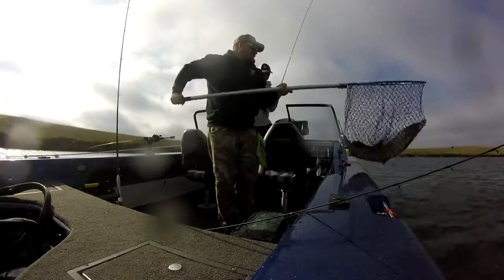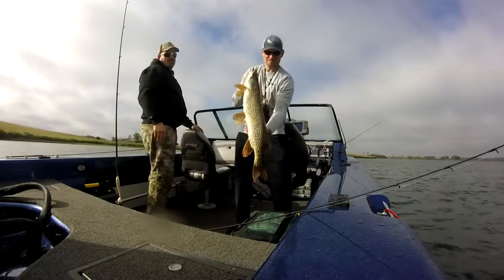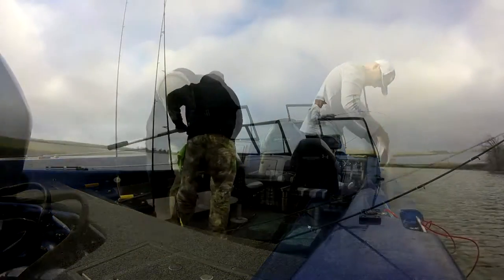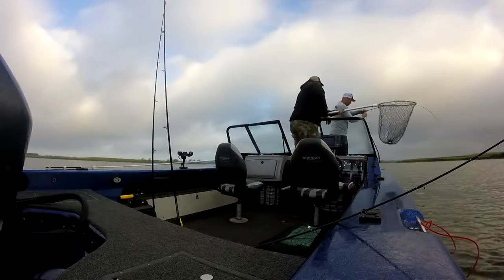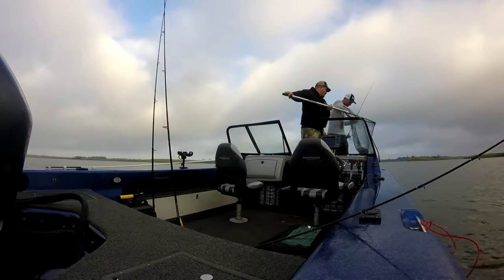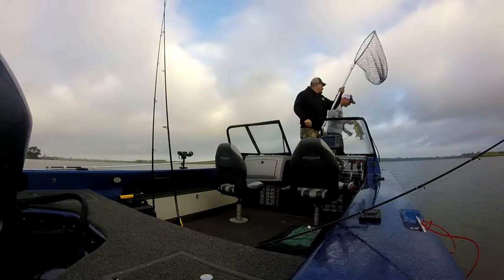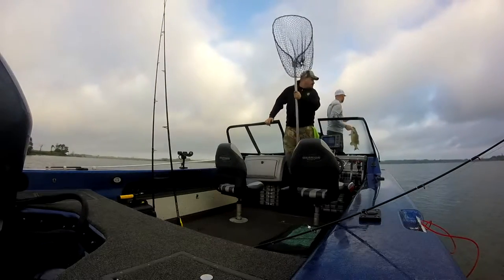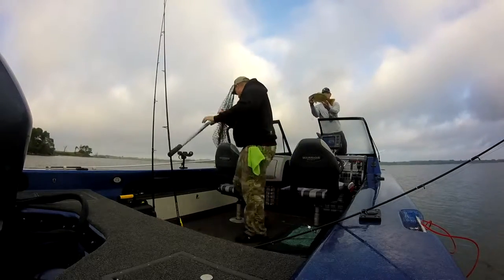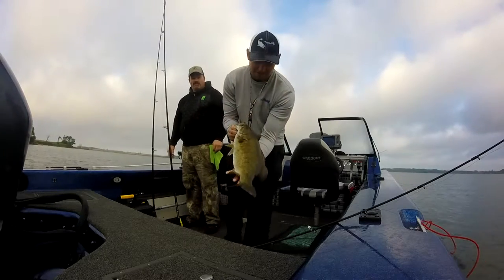That's a big walleye of my life. That's a big one. That's a big smallmouth. Look at that. Their mouths are a little smaller. I wonder if they'll go after a smaller one. Look at that. That's a big fish. That's a nice fish.